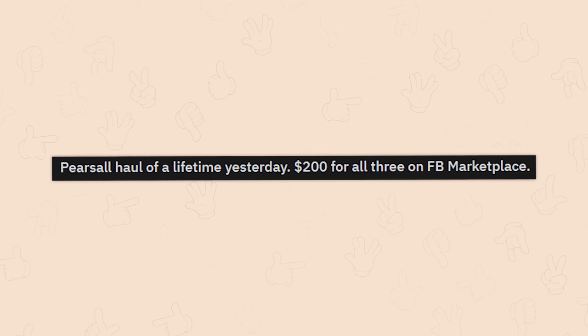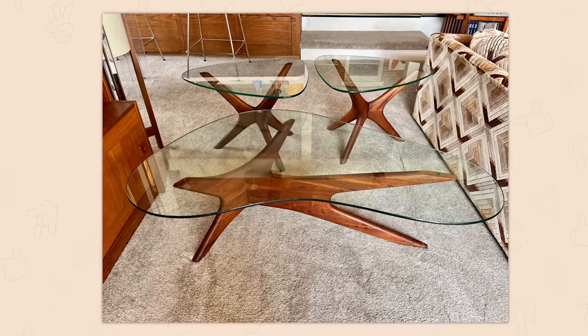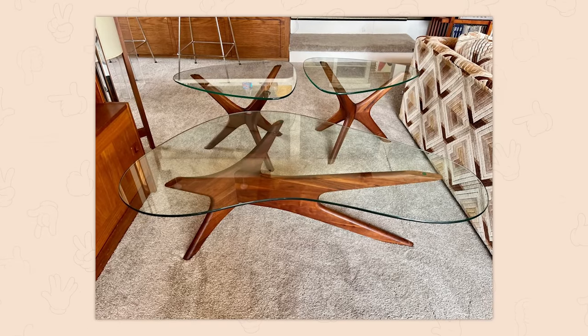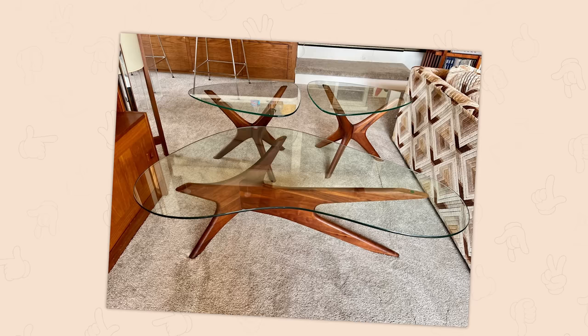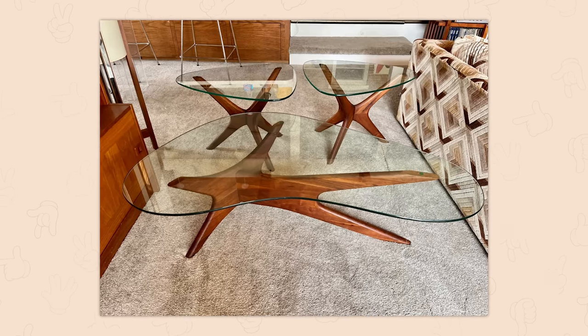Pierce Brosnan — hall of a lifetime. Yesterday, two hundred dollars for all three on Facebook Marketplace. Those are so cool, I would buy those. It's kind of weird — I hate bouncing around when it comes to aesthetics. I'm still a big 90s guy, but I adore a 60s-70s atom-punk vibe, and this gives me that.